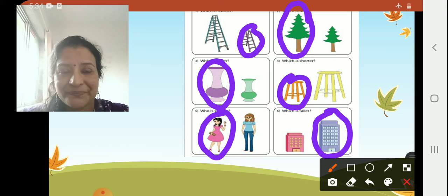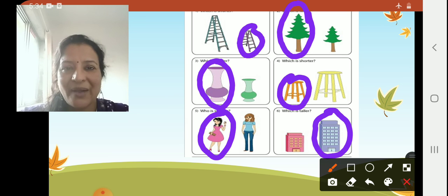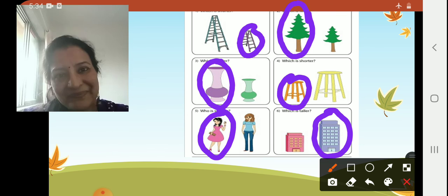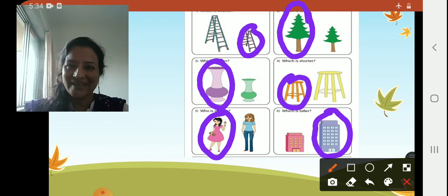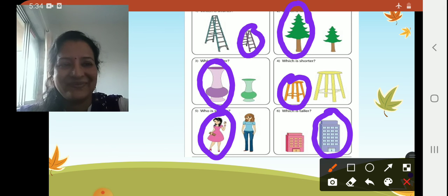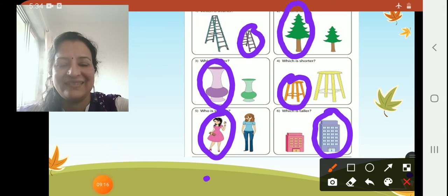Now what are you going to do? You will compare your height with your mama and see who is tall and who is short. Okay, children — bye, thank you and take care. Bye bye.